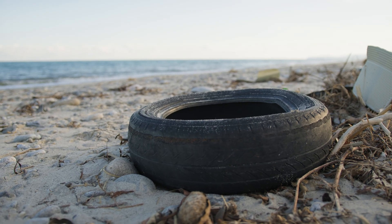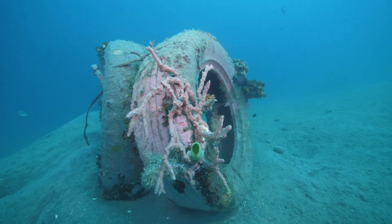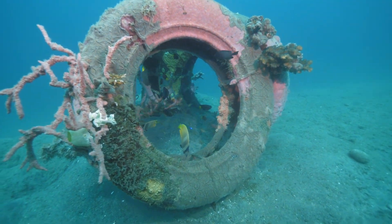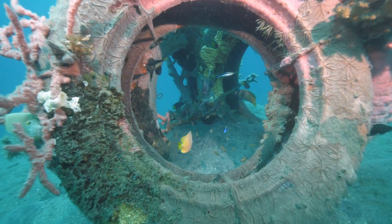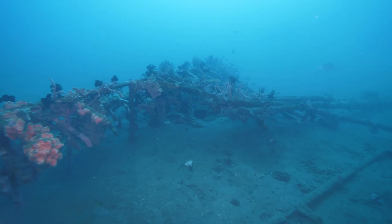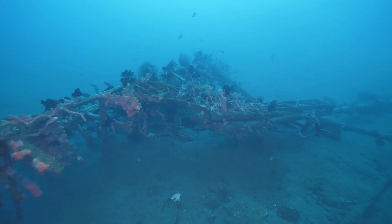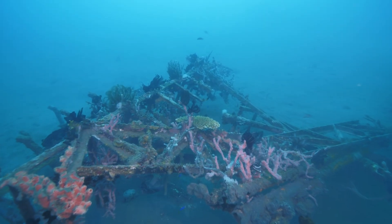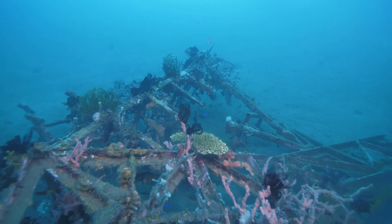Some tires traveled for miles. As more tires broke loose, they began colliding with natural coral reefs that had taken decades to develop. The heavy rubber cylinders crushed delicate coral formations, destroying in minutes what nature had spent years creating. The very ecosystems the project was meant to protect were now under assault from the artificial structures meant to help them.